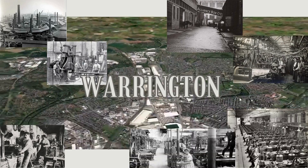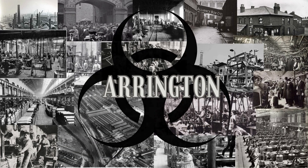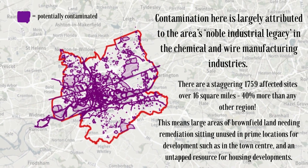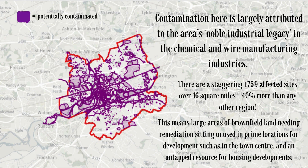Warrington, an industrial-born town in the northwest of England, nicknamed the most contaminated town in the UK. A recent study by local authorities estimated that approximately 23% of land in the town is contaminated, largely due to its historic involvement in the chemical industry.